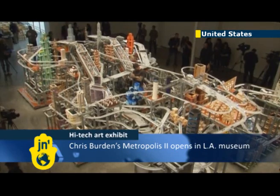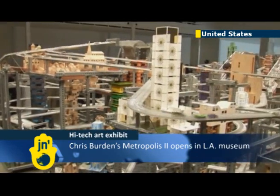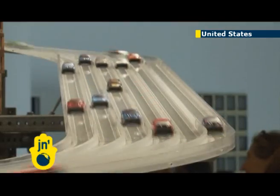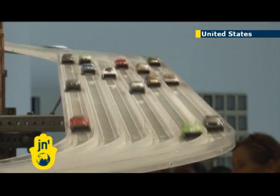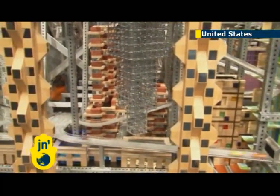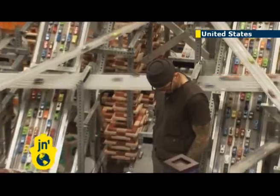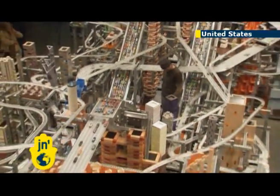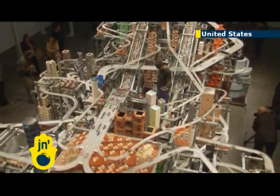American contemporary artist Chris Burden has unveiled his latest installation piece entitled Metropolis 2 at the Los Angeles County Museum of Art. Burden has lived in LA since the 1960s and the city has inspired much of his work. Metropolis 2 is a giant complex kinetic sculpture modelled on a fast-paced city of the future.